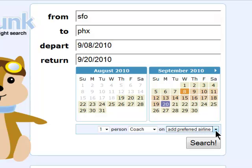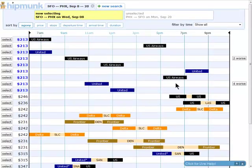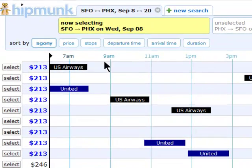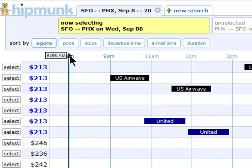Hit search, and here is the result page. First, up at the top of the page you'll see the times, so use the slider to first select the time you want to fly. I don't even want to think about getting on a plane before 9 a.m., so I'll move the slider to 9 a.m.